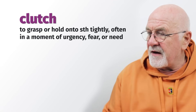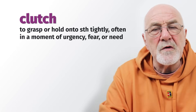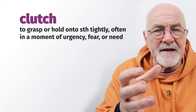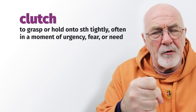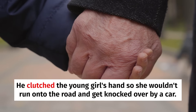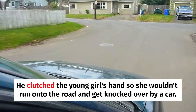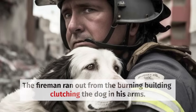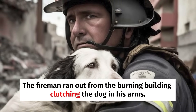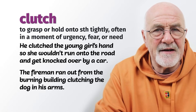To clutch — when we clutch something, we grab it very tightly. If you're standing on a bus and it's moving around, you might clutch the handrail so you don't fall over. He clutched the young girl's hand so that she wouldn't run onto the road. The fireman ran out from the burning building, clutching the dog in his arms. So to clutch means to hold on tightly.